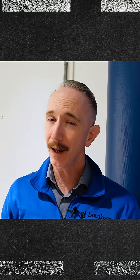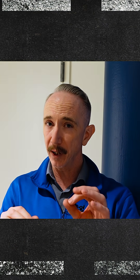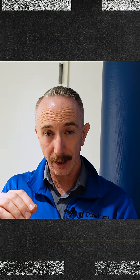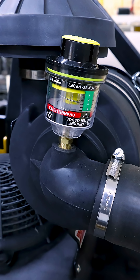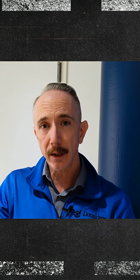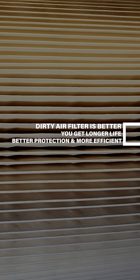A dirty air filter is actually a good air filter. I know it's going to kind of blow some people's minds, but bear with me for just a minute. If you leave your air filter in until you see restriction on these gauges — and that's going to be on diesel engines, not your everyday driver — if you leave it in until you see red on those gauges, you're getting longer life out of your filter and you're getting better protection, because as that air filter loads with dust, it becomes more efficient.